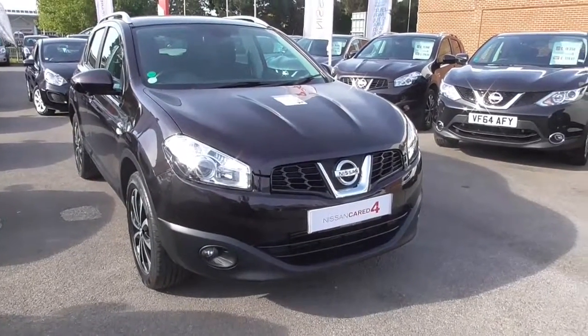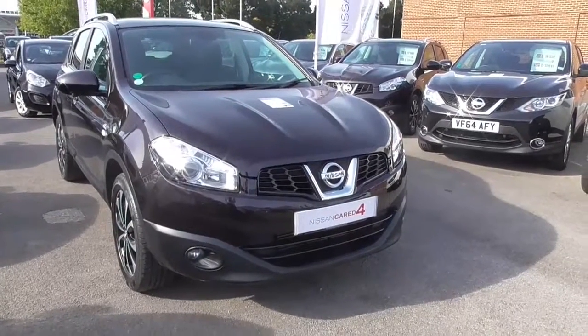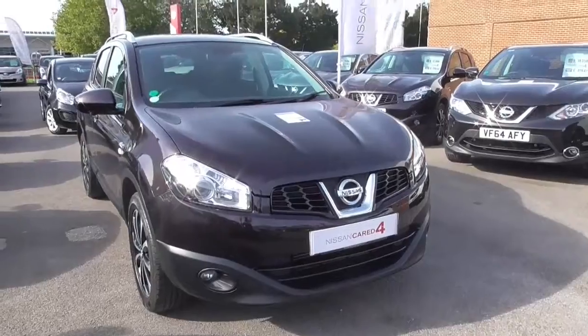This car is in tax band E, which means you only have to pay £130 road tax per year on this vehicle, and has a fuel consumption of 54.3 miles to the gallon on a combined cycle.